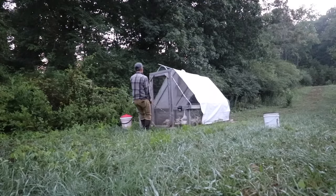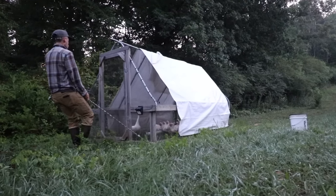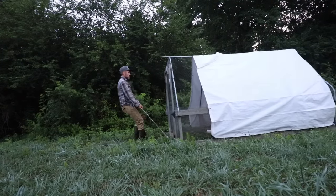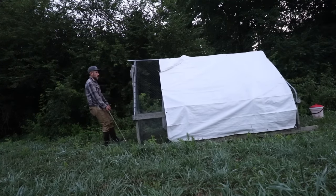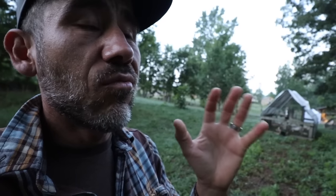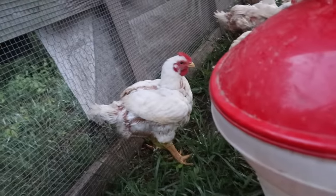This batch right here is gonna be for tomorrow's workshop. Even though today is butcher day, I don't show anything too graphic here. But if you do want to see the graphic process, we do offer an online version of this class so you can see a really detailed, step-by-step plan of the whole process. I'll leave that link down below.